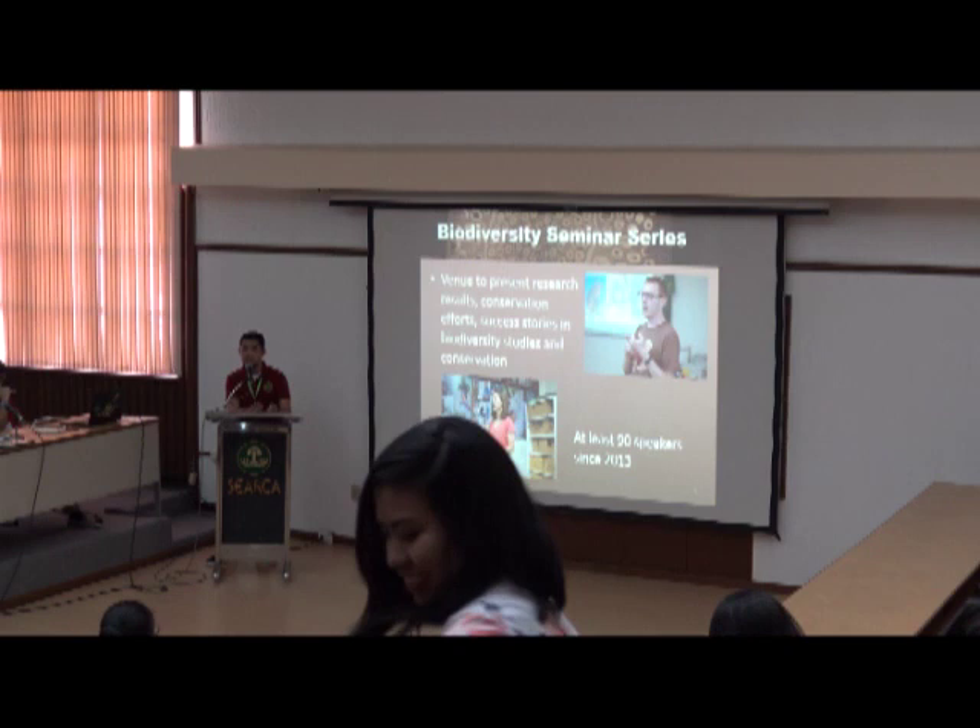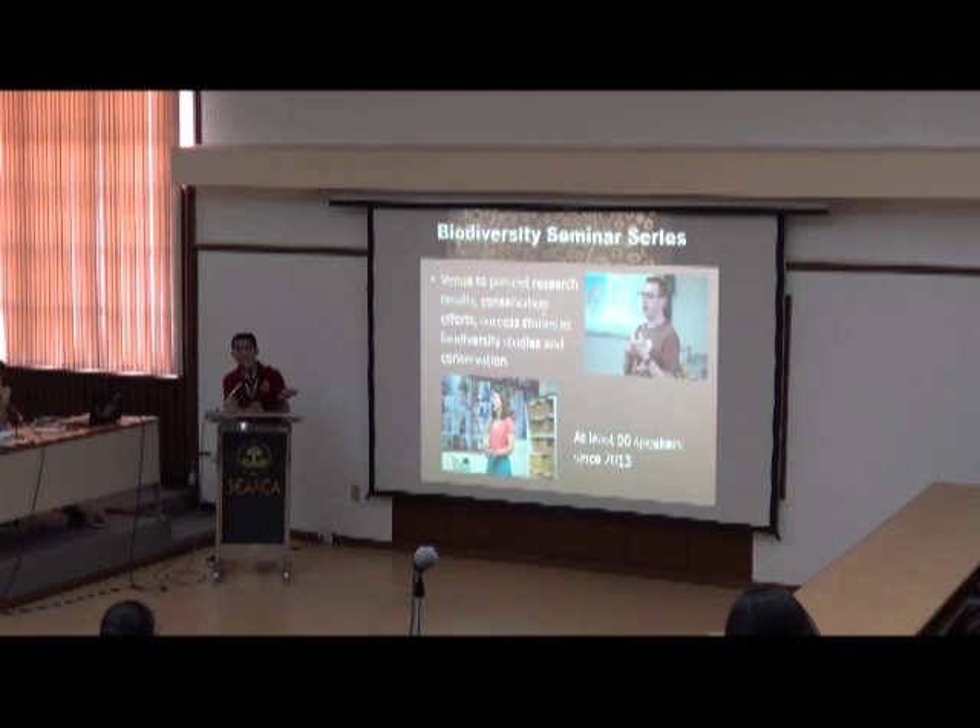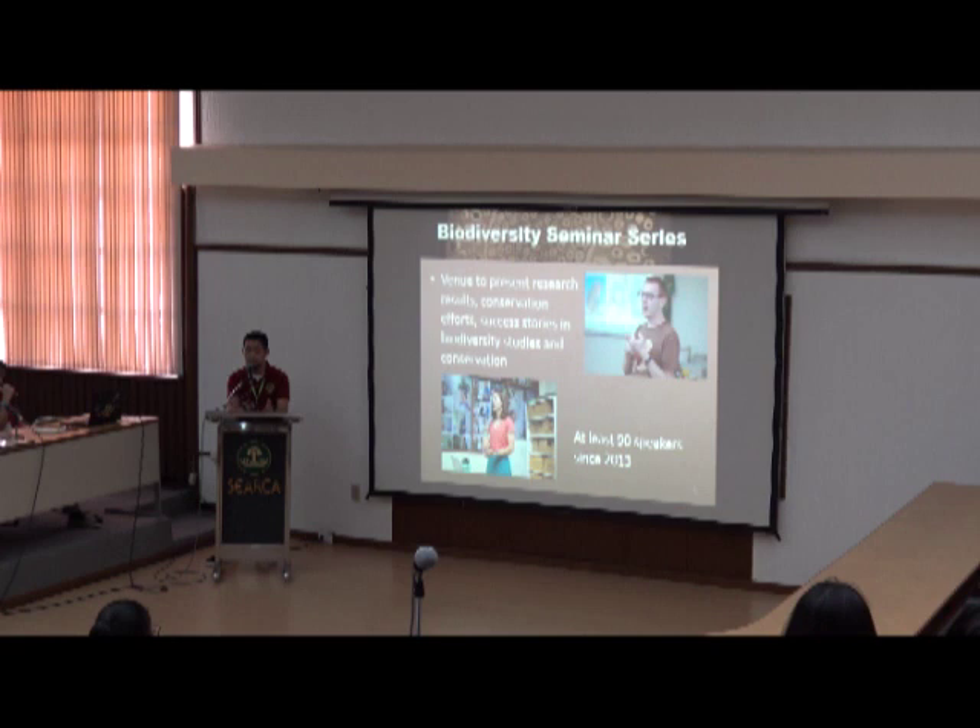We also work with other organizations in the Philippines. For example, Avila Foundation brought in a researcher who was studying orangutans in Indonesia and shared his success stories. Through the seminar series we have learned a lot from different aspects of biodiversity, including biodiversity education, not just the hard core sciences.